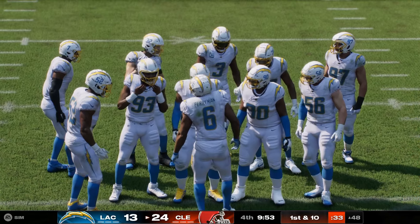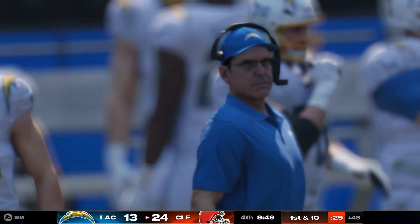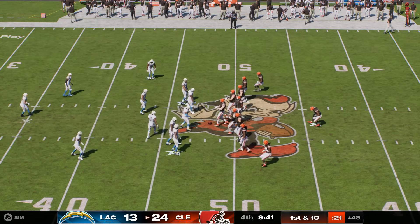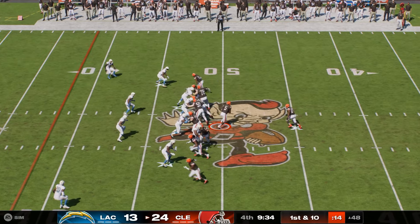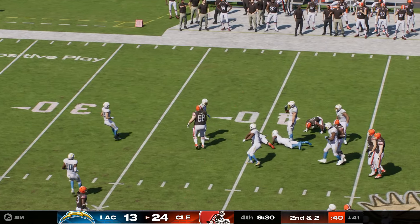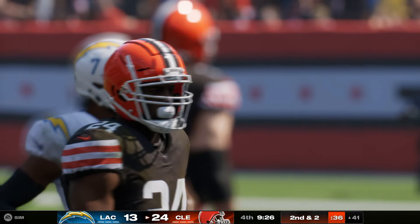That tight end position just seems to continue to evolve every year in the NFL — you're getting really terrific athletes, a lot of them maybe were wide receivers at one point. They continue to give you speed, great hands, and big bodies, which make them excellent targets for quarterbacks. Now Chubb running right — stopped about two yards shy of the marker, an eight-yard gain, second and two.